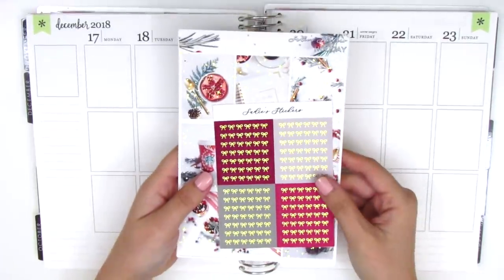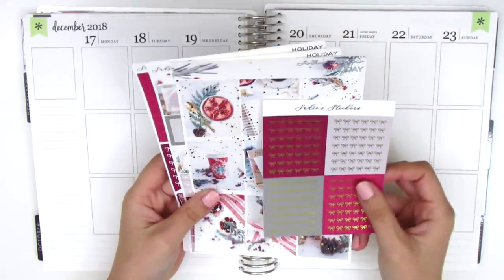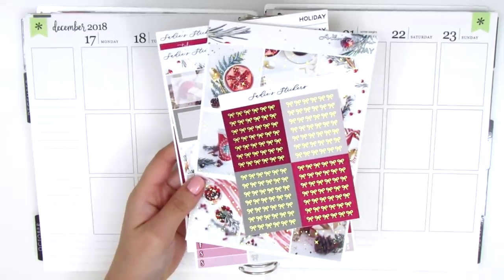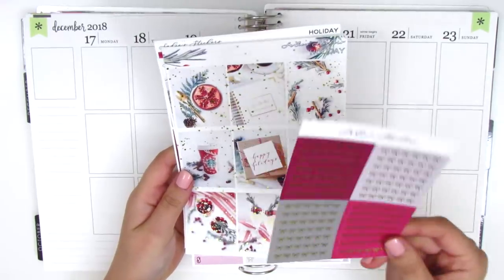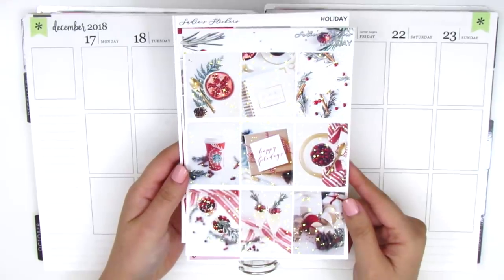I want to jump right into the kit that I'm using because it's so gorgeous. This is from Sadie Stickers and it's a gold foil kit. It's so pretty - I know a lot of people had used this kit for their holiday spread, so you might have already seen it. The first sheet that it comes with is this really pretty set of gold foil bow headers, and those ones are so pretty. I think it came with a kit.